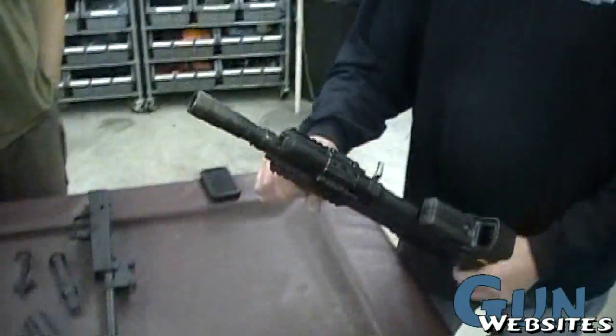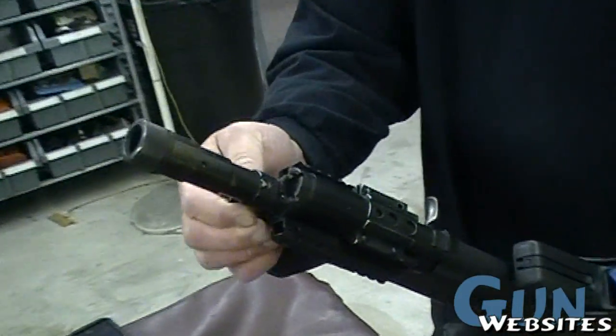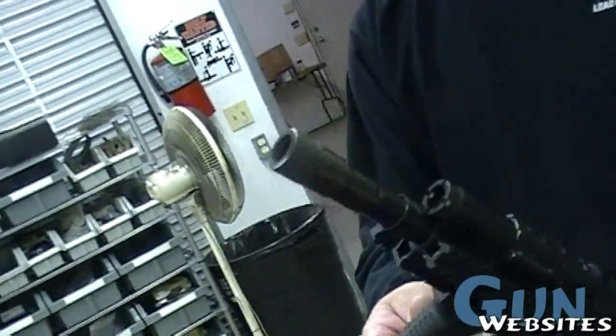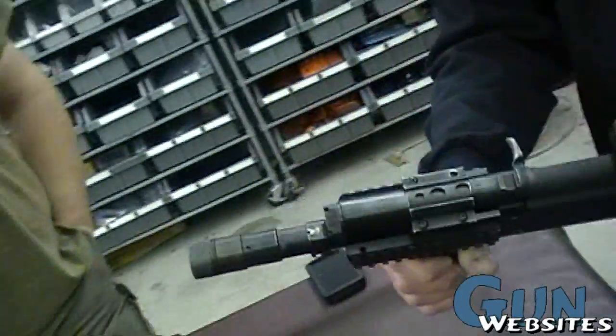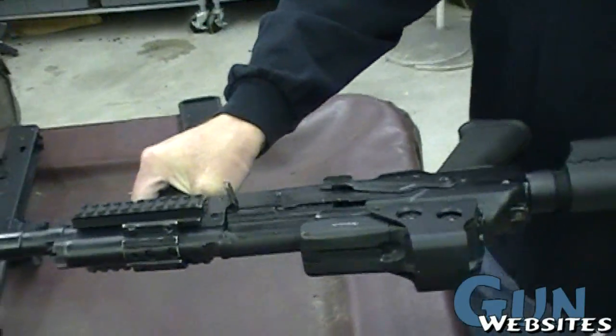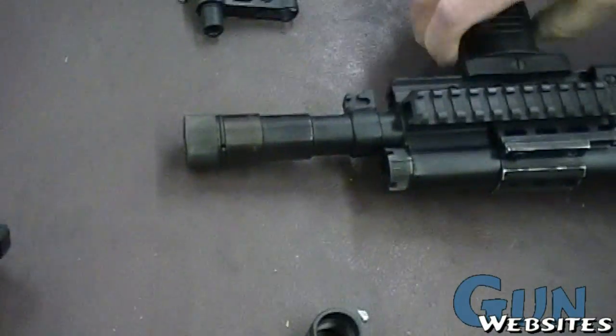It's an early one with the custom bayonet lugs — we used to make bayonet lugs for the Saiga 12. It's got a poly choke, EOTech, and... Is this 7.62 or is this a shotgun? This is 12-gauge.